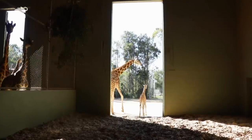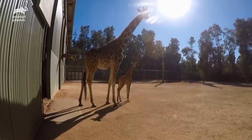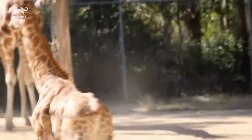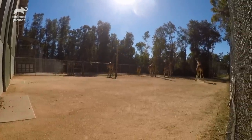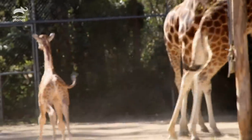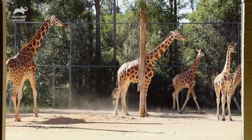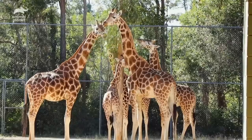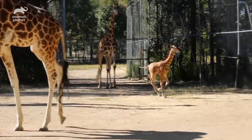We're going to make sure that the little one is nice and comfortable out in the yard before we start introducing any other giraffe. Our little calf is obviously really enjoying meeting the rest of the herd. All of them have different personalities — some are very nurturing, others are a little bit more wary of a little calf.